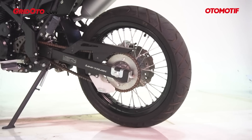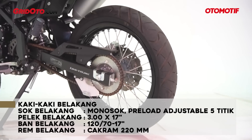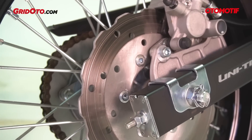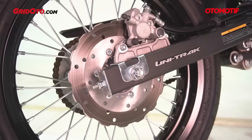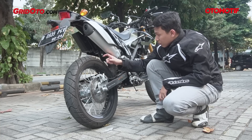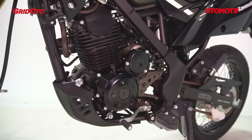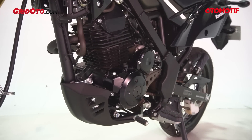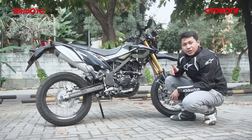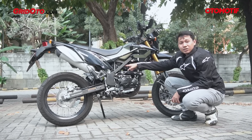Pelek belakang lebih lebar dibandingkan yang depan — ukurannya lebar 3 inci, diameter 17 inci, pelek jari-jari. Rem belakang sudah cakram model petal disc, dengan bagian tengah yang polos sehingga kelihatan seperti full blok. Kalipernya single piston. Ban belakang ukuran 120/70 ring 17. Perlu diketahui, motor ini masih pakai karburator merek Keihin tipe NCV24 dengan venturi 24 mm — masih vakum, belum tipe skep langsung.